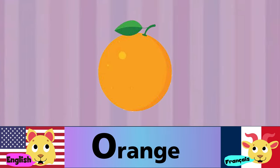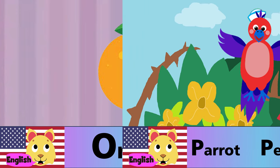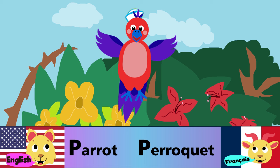O is for orange. O est pour orange. P is for parrot. P est pour perroquet.